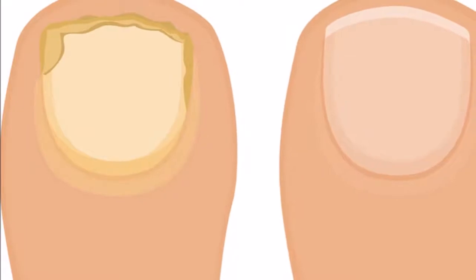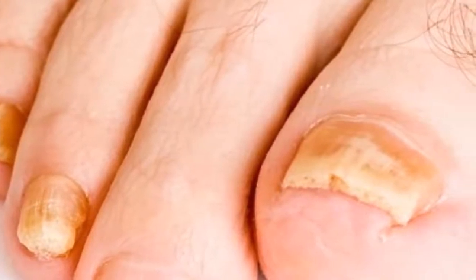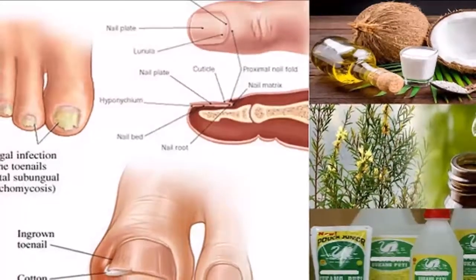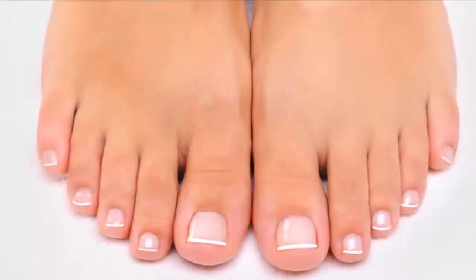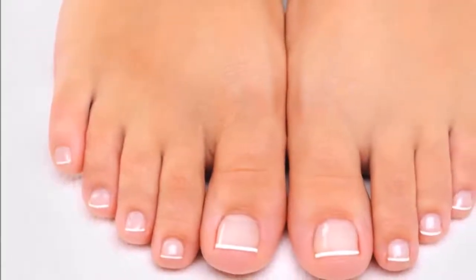1. Apple Cider Vinegar. Because apple cider vinegar has acid, it can help block toenail fungus from spreading. At the same time, it kills bacteria and fungi. Mix equal amounts of apple cider vinegar and water. Soak your toenail in the mixture for 30 minutes a day. When you're done, dry your toenail very well. If you do this every day for a few weeks, it will help very quickly.